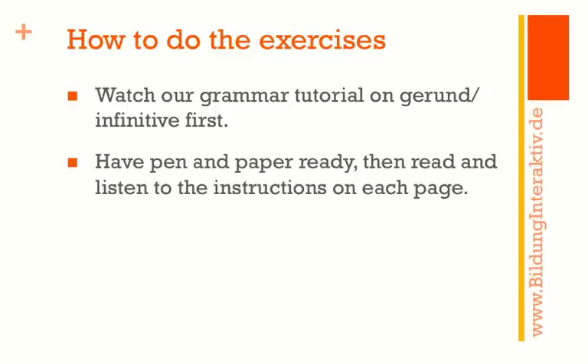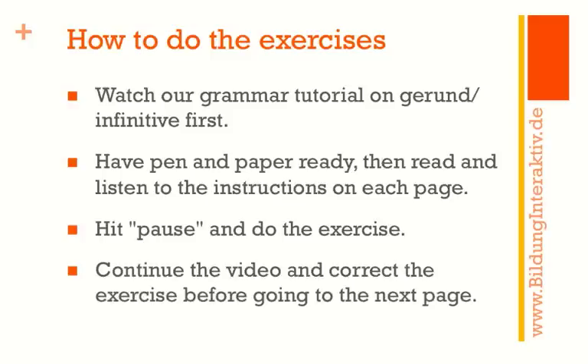When you come back, please have pen and paper ready. Read and listen to the instructions on each page, then hit the pause button, stop the video, and do the exercise that you see before you. Only then continue the video and correct the exercise before you move on to the next page.